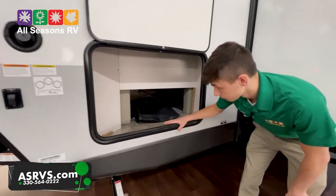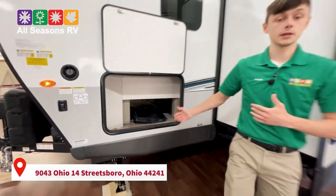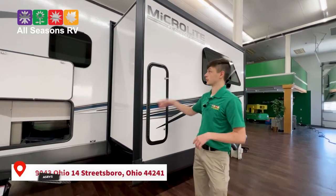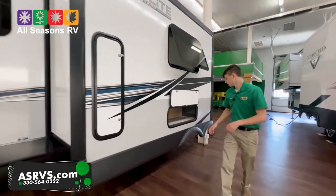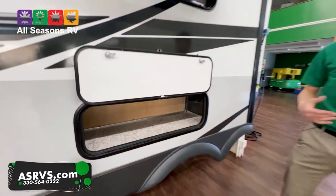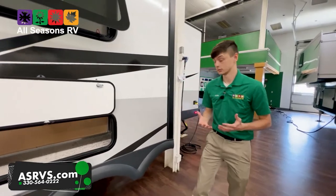Coming through here is full pass-through storage — you can access it from either side. There's also additional storage here; we recommend this for fishing poles because the storage goes straight up to the top, so plenty of room. There's extra storage underneath the dinette area as well. This camper is a dual-axle camper with Dexter axles, so it has upgraded suspension.